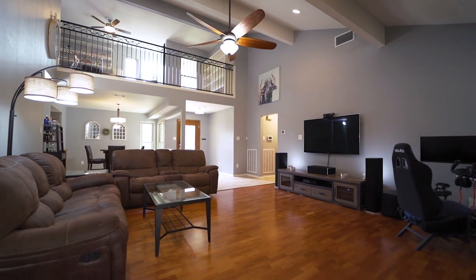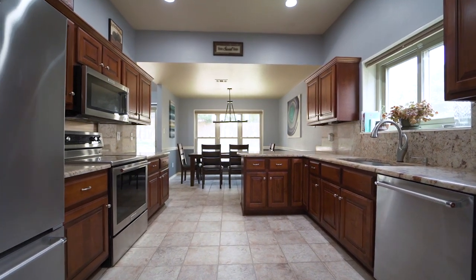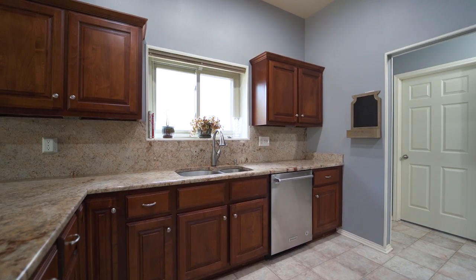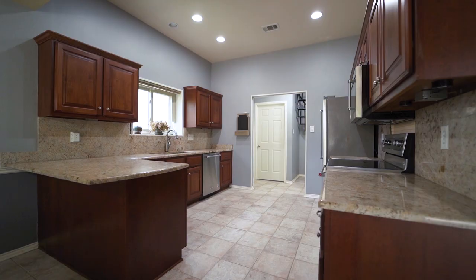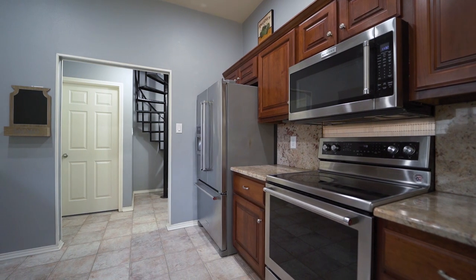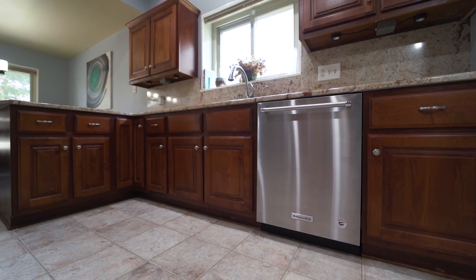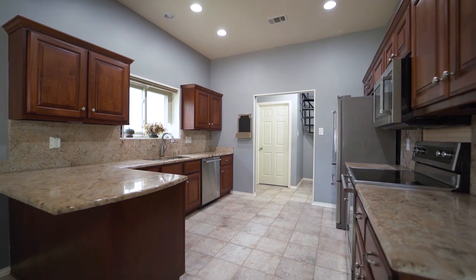Once inside, you notice the completely remodeled gourmet kitchen. It features upgraded cabinets and hardware, granite countertops, recessed and under-cabinet lighting, all KitchenAid stainless steel appliances including the refrigerator, ceramic tile floors, and smooth texture.